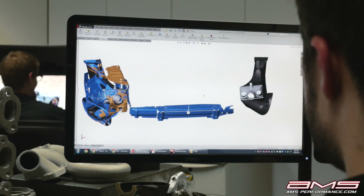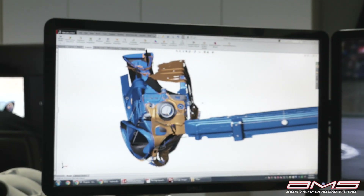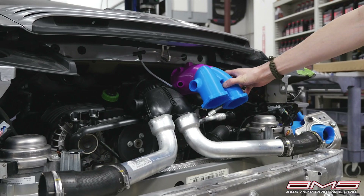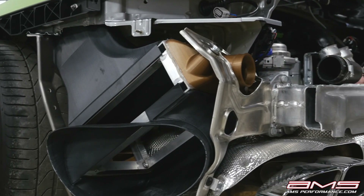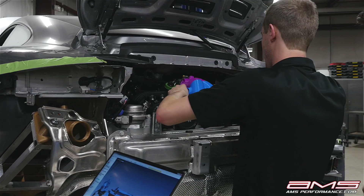We utilize SolidWorks to design and create 3D imagery. That imagery is then printed, and we take the 3D prints, install them on the car, check tolerances, check designs, and make sure that they're designed efficiently and fit.